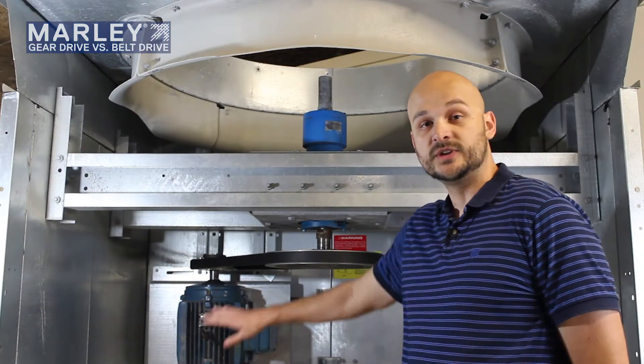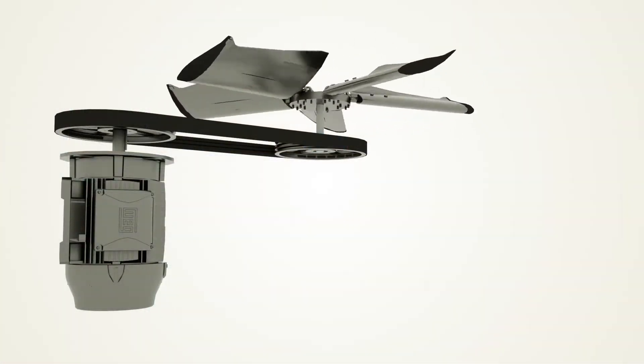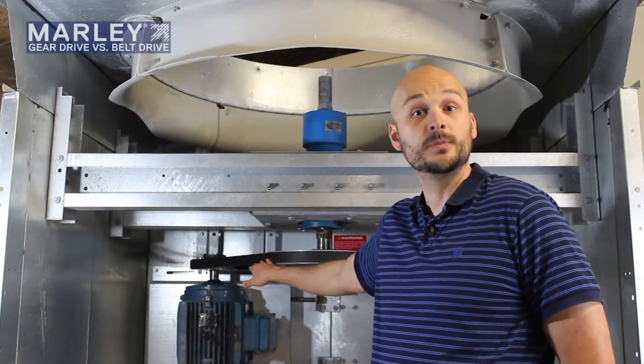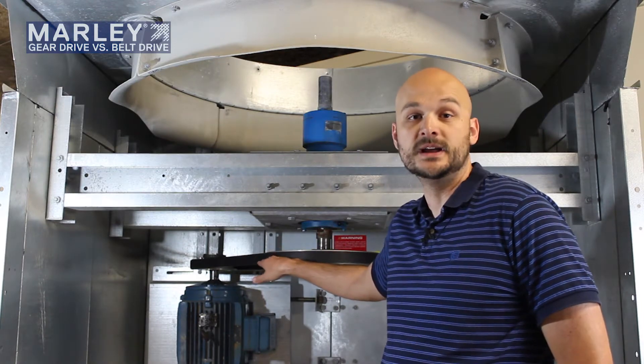Some of the disadvantages of the belt drive are the use of the actual belts. The belts may approach 95% efficiency when they're brand new, but as the belts stretch and wear over time, they can actually loosen and that efficiency drops, sometimes down to 90% or possibly even lower, as the sheaves corrode and the belts become untensioned.